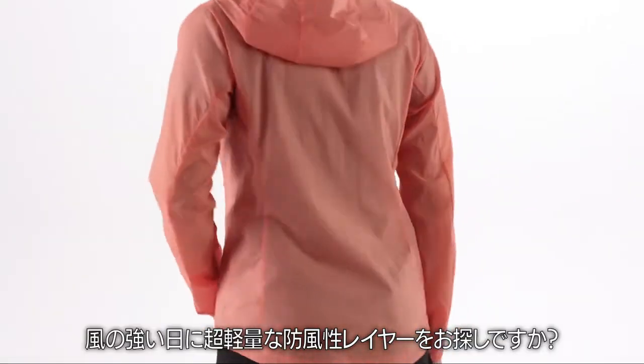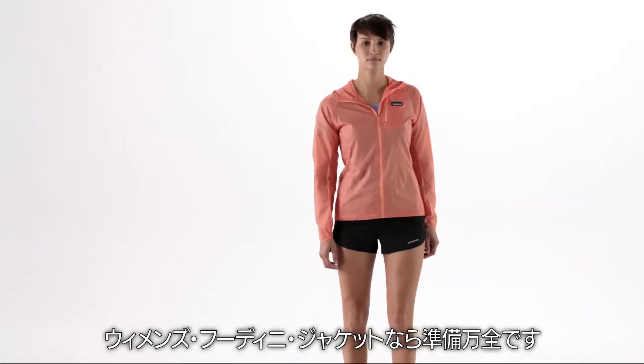Looking for an ultra-lightweight, windproof layer for windy days? Our women's Houdini jacket is ready to go!